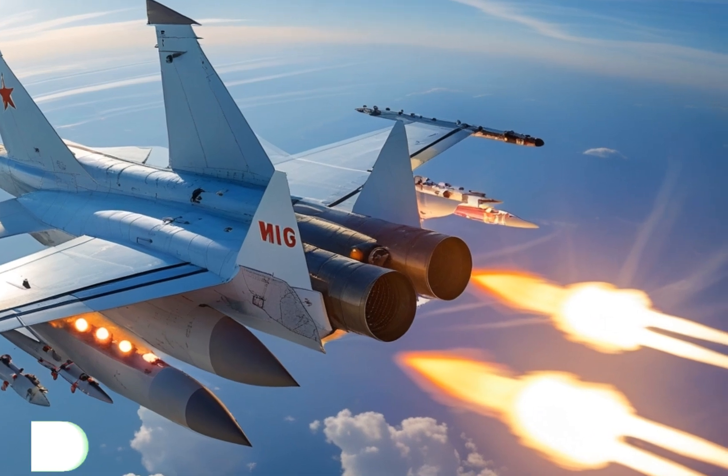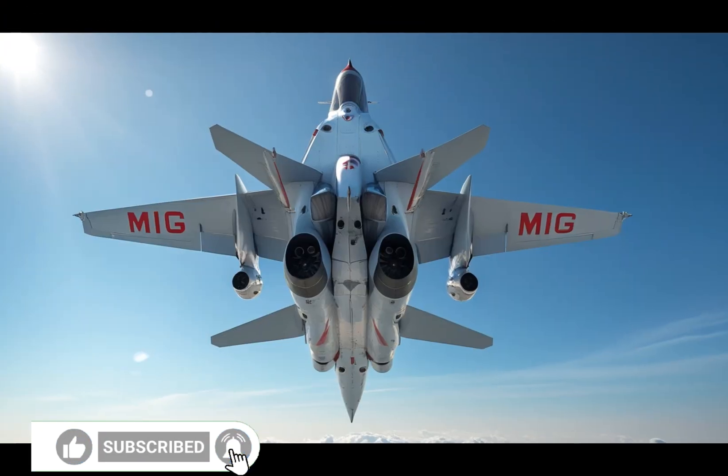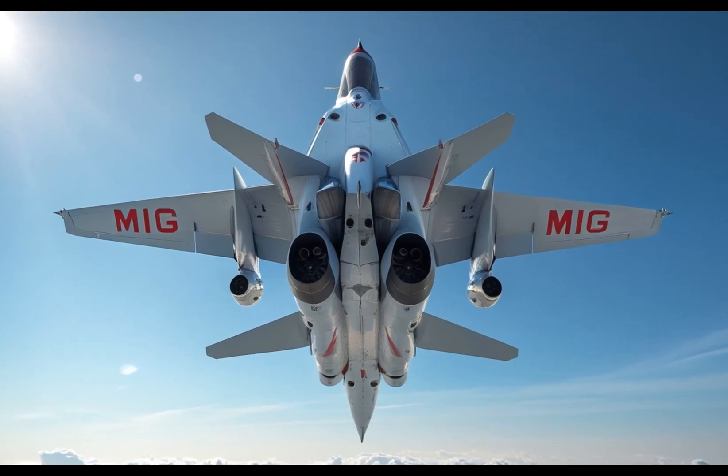Thanks for flying with us today. If you enjoyed this breakdown, make sure to like, subscribe, and stay tuned for more deep dives into the world's most powerful machines.